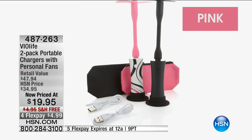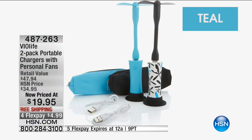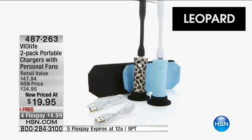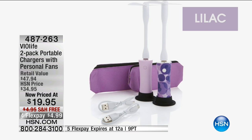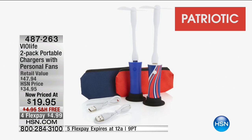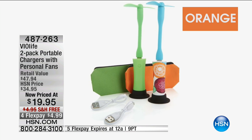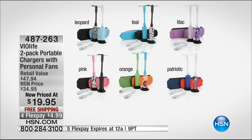We've got them in pink — you get one solid and one really cool print. There's teal, which I have and just love. We also have leopard if you want to go a little high fashion. Here it is in lilac — again, one solid and one print. These can be for the guys as well as the ladies. We've got a patriotic color and orange as well.